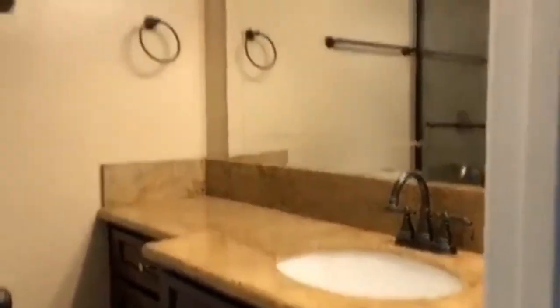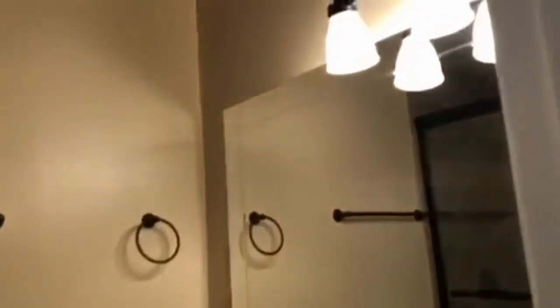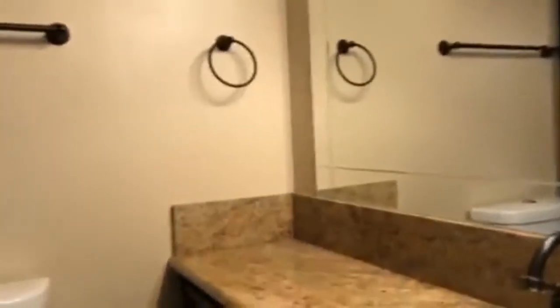The master bathroom features another beautiful vanity with upgrades, a large mirror, plenty of lighting, and a shower.